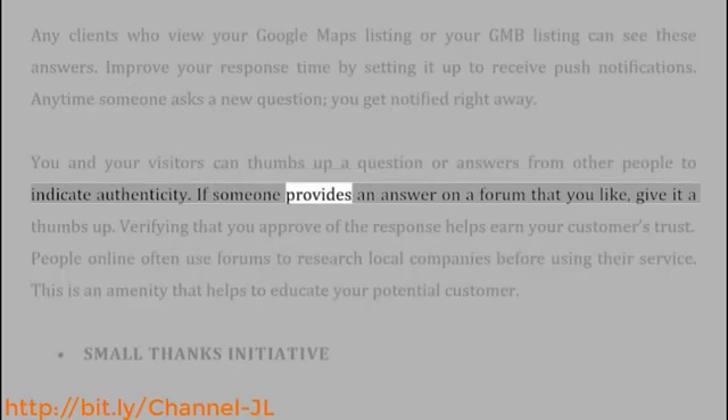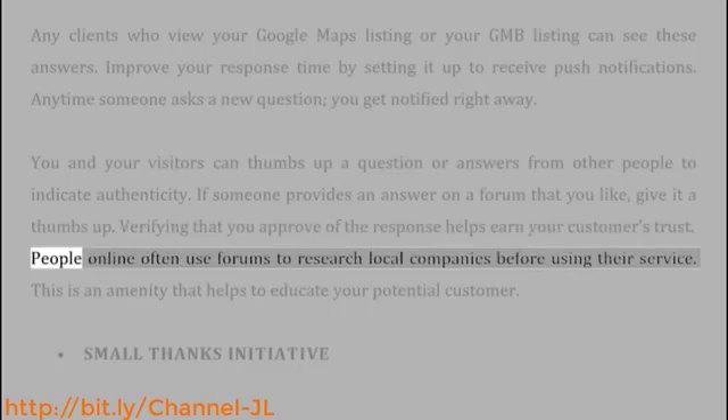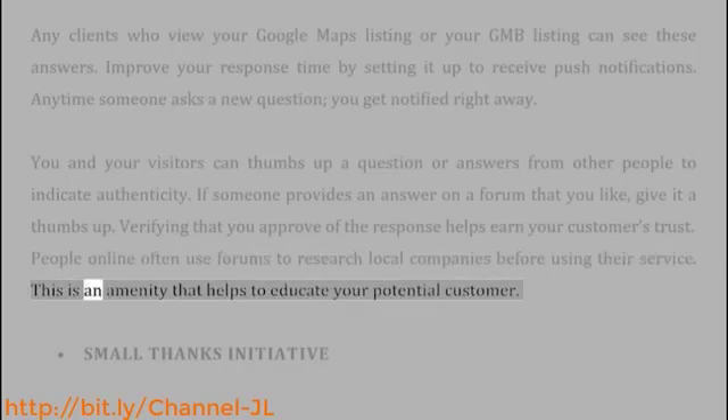If someone provides an answer on a forum that you like, give it a thumbs up. Verifying that you approve of the response helps earn your customers' trust. People online often use forums to research local companies before using their service. This is an amenity that helps to educate your potential customer.